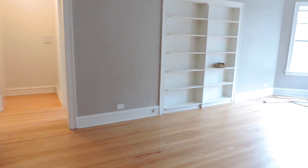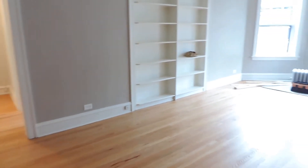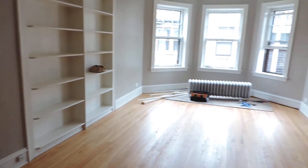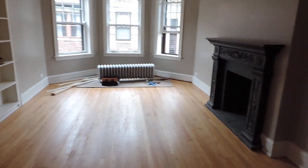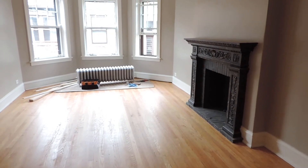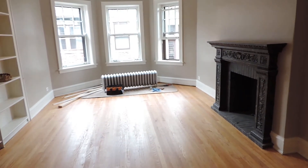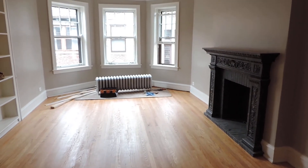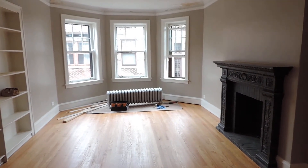As I swing the camera around, you see bookshelves on one side. Now this is going to be a lot different than the last apartment we saw — this one is a work in progress. The floors have just been rescreened, meaning they took the top layer of dirt off and one layer of polyurethane has been put down, but usually one or two more layers would go down.